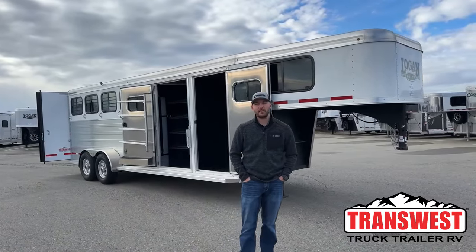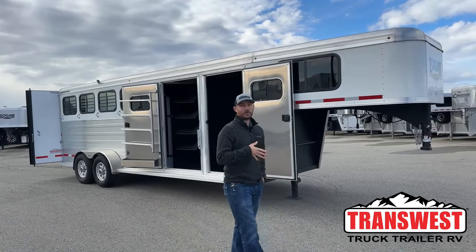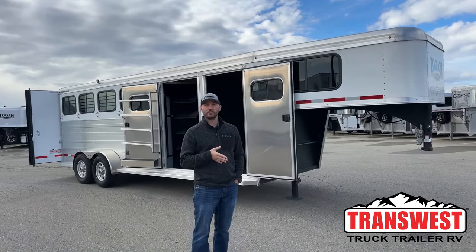Hi, I'm Tanner with TransWest Truck Trailer RV here in Frederick. Today we're going to go over one of our inventory units. This is a 2023 Logan Coach Bullseye 4-horse Goose Neck.